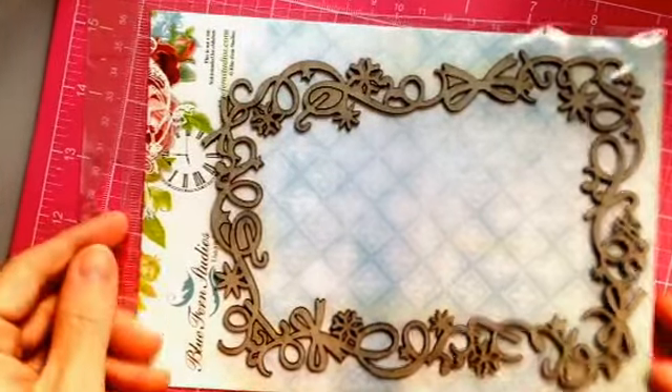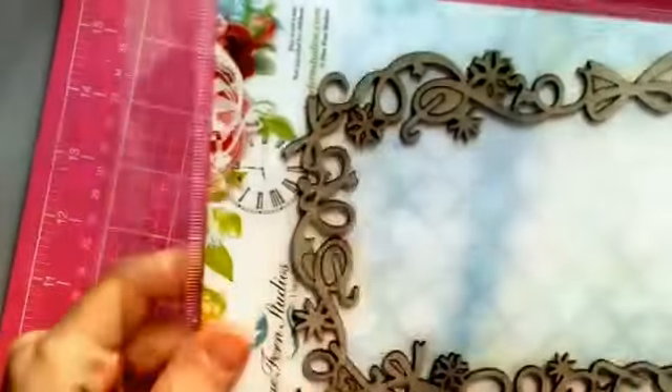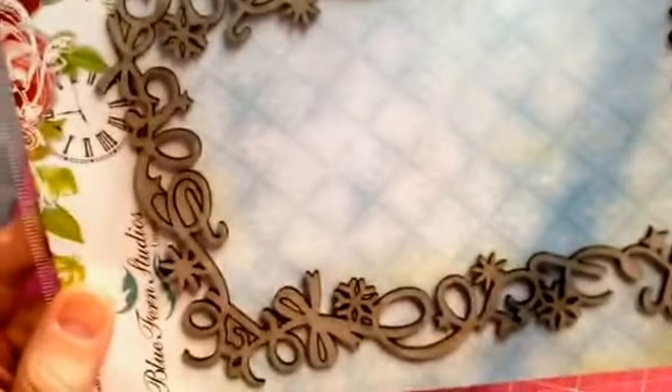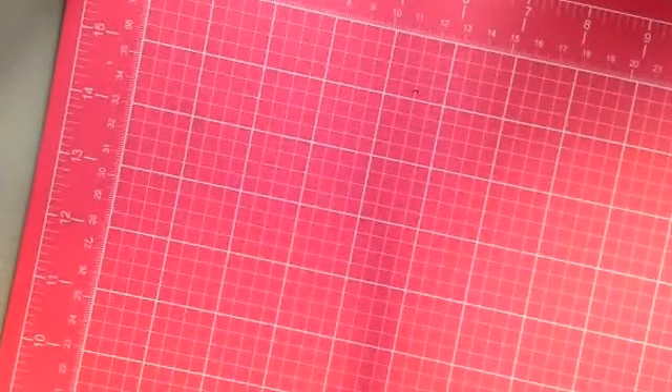The first thing I'm going to show you is the Blue Fern Studio chipboards that I received. This one is called Holiday Frame and it's a real pretty holiday frame. Snowflakes, little bows, really cute — can't wait to use that.